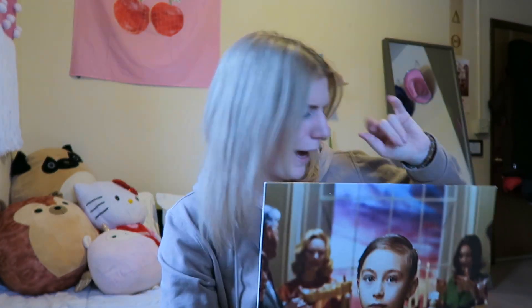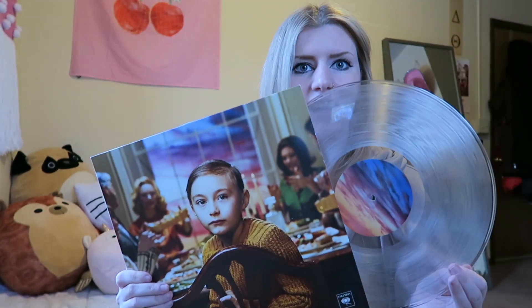Next we have Passion Pit — I believe this is Kindred. I've met Passion Pit; he is amazing. Michael, I love you — I used to be literally his biggest fan. Yep, this is Kindred. It comes with a lot of album artwork of family members, and when I was in high school I took it out and hung it up on my walls — it's still up there. The vinyl is a clear vinyl with a sunset design. I also have this on CD — I have a signed CD that I got for free when I saw him live.